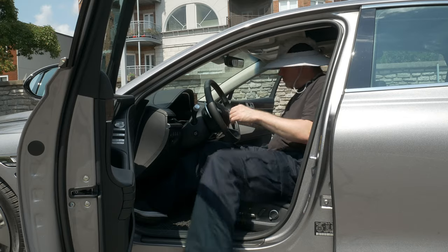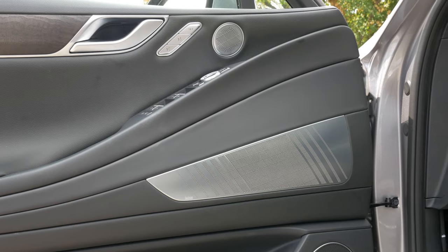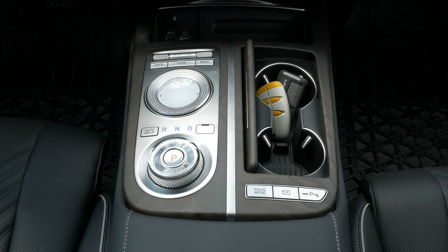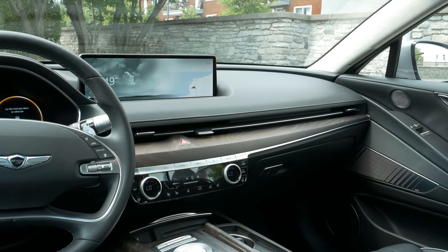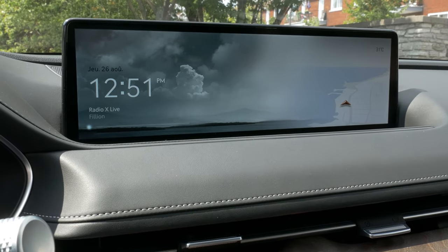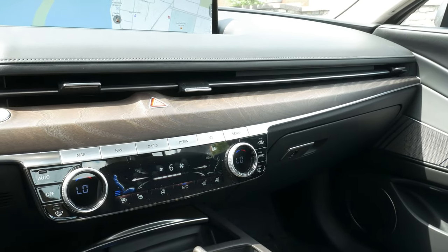In front, the G80 is really good and critically, you feel your money everywhere. I would argue that what differentiates the Genesis experience from the German experience is the relative simplicity of the interfaces. This screen is pretty and the dash layout is pleasingly simple. It's not as flashy as the Germans, but it is as classy as the Germans. Critically, build quality is supreme — assembled like a tank.